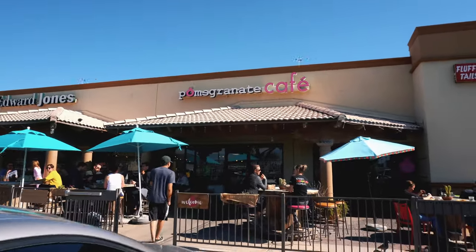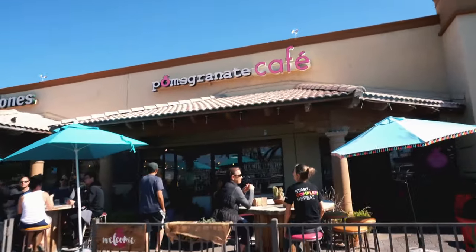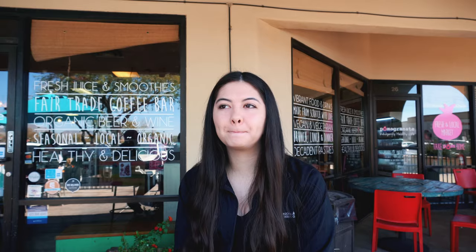After our honest work earlier, we're now at Pomegranate Cafe. My friend is buying lunch since I did all the hard work. If you guys haven't seen my other video where I reviewed this place, I'll put it in the top right corner, but we are back again.